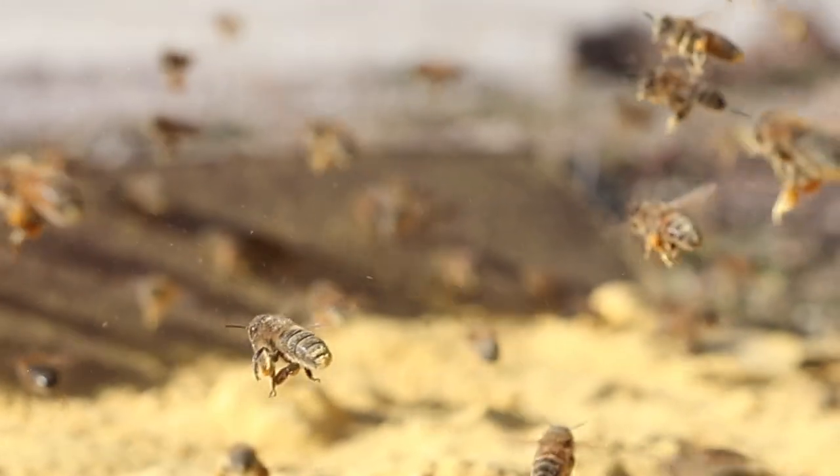She's going to be really welcome back at the colony because she's so covered with this protein powder. They're going to love her — they're going to be like, wow, you brought a lot back. It's all over you.